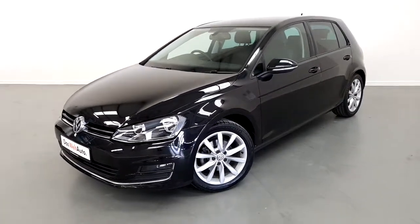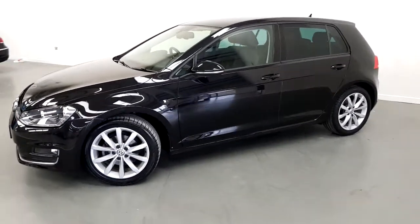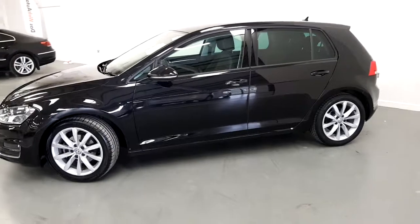This car is finished in deep black pearl and as you can see it has front fog lamps, 17 inch multi-spoke alloys and rear privacy glass.